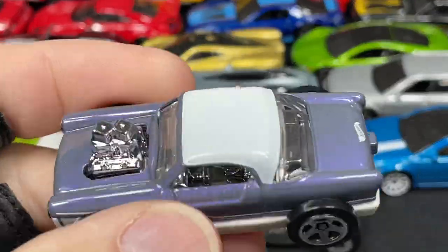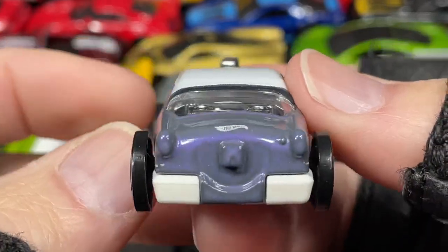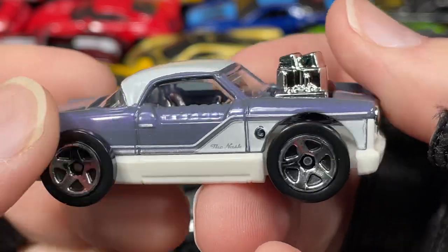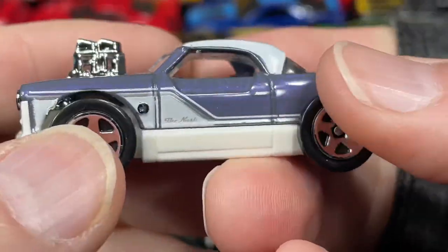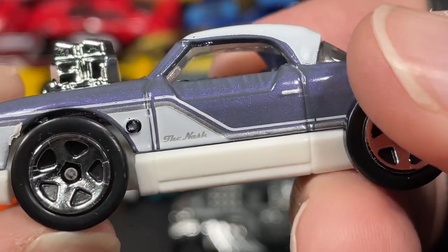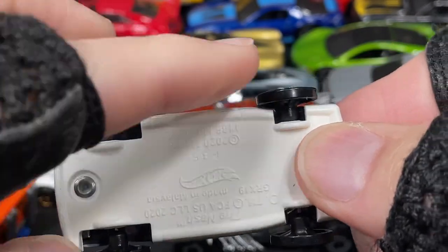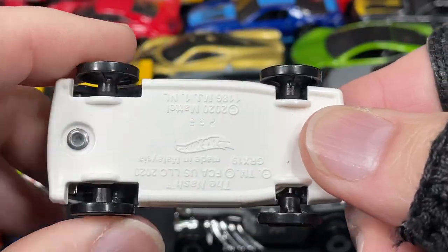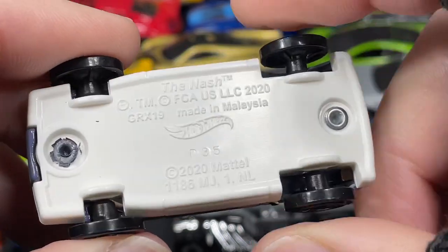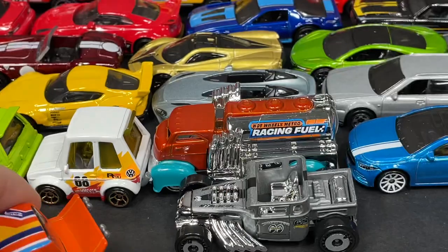Here's the Nash in purple. We saw it in light blue or light green — kind of like a teal, or seafoam green I think they call it. Very cool — the Nash even has his name right there on the door. Really cool — look at the skinny little wheels and tires on this one. So now there are two variations of the Nash.